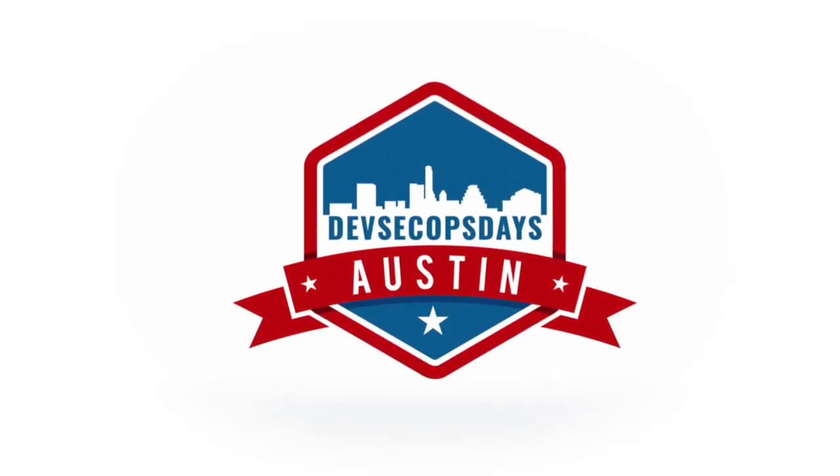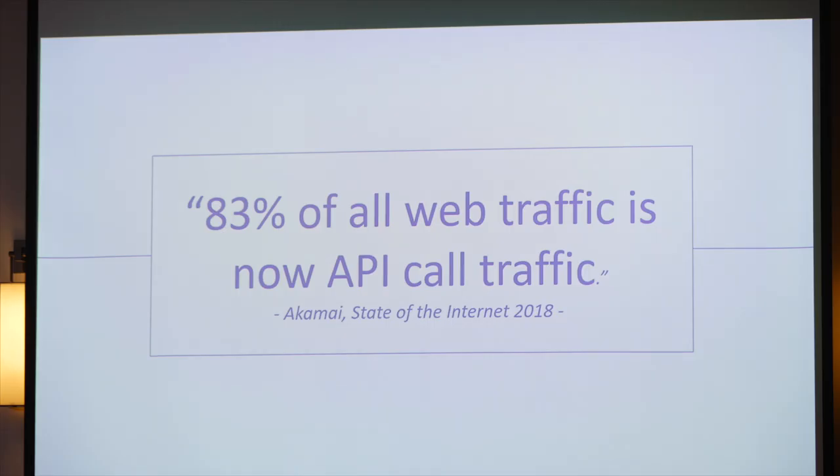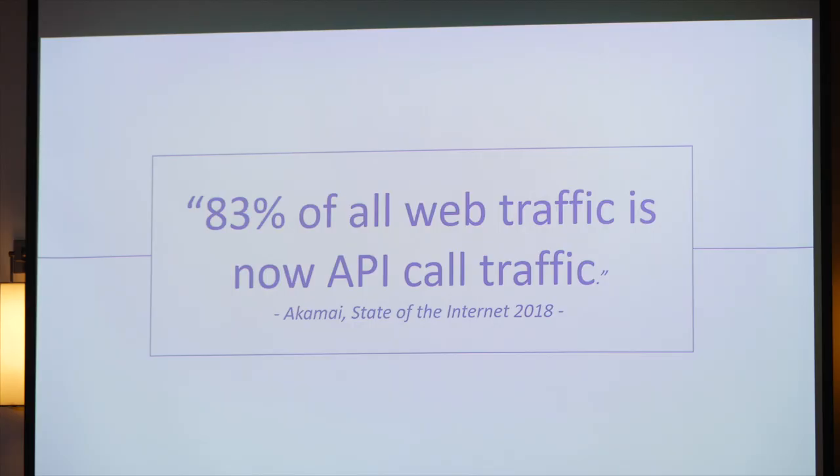Thank you, Ernest. We'll get a little more specific and talk about API security. It's very nice to talk shortly after Mandy and her talk about API security. We no longer live in the world of static HTML going from servers to clients. According to Akamai, 83% of all traffic on the web today is actually API traffic, not HTML traffic.